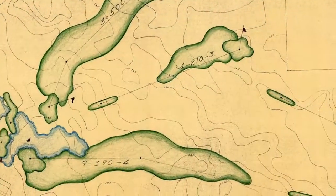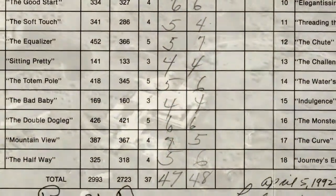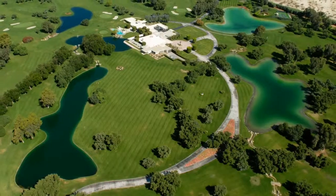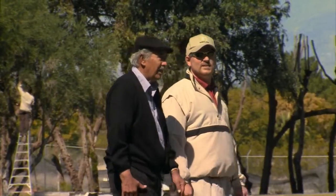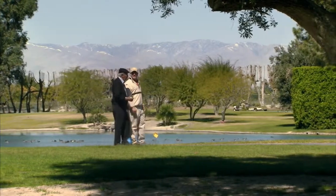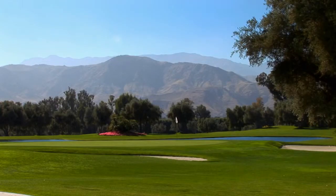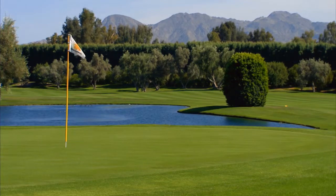They reviewed the historic plans and scorecards for course distances and par, and they referred to aerial photographs taken over four decades. They interviewed the first course superintendent, Tony Cuellar, who oversaw the last stages of the original construction. Jackson Kahn's research documented changes to the fairways, greens, bunkers, and water hazards that diminished the challenging features of the course.